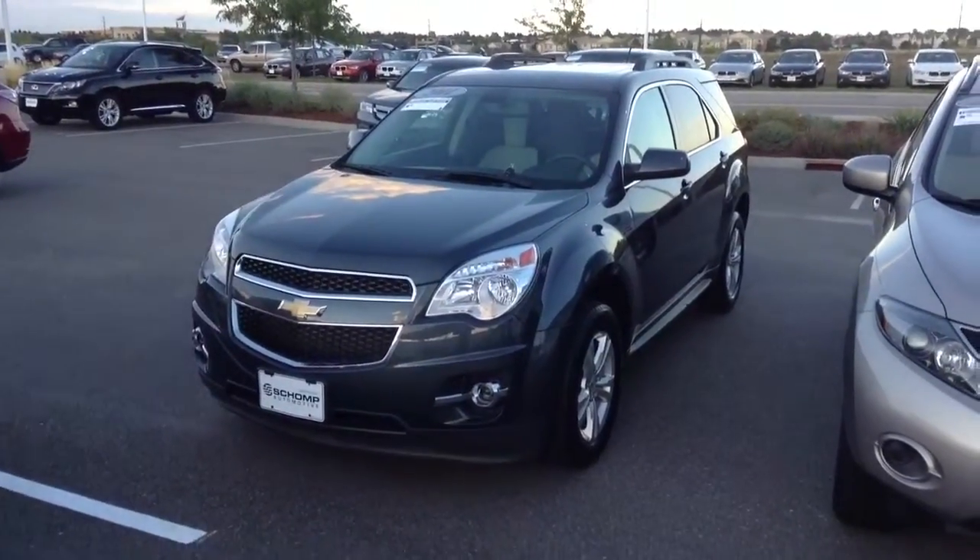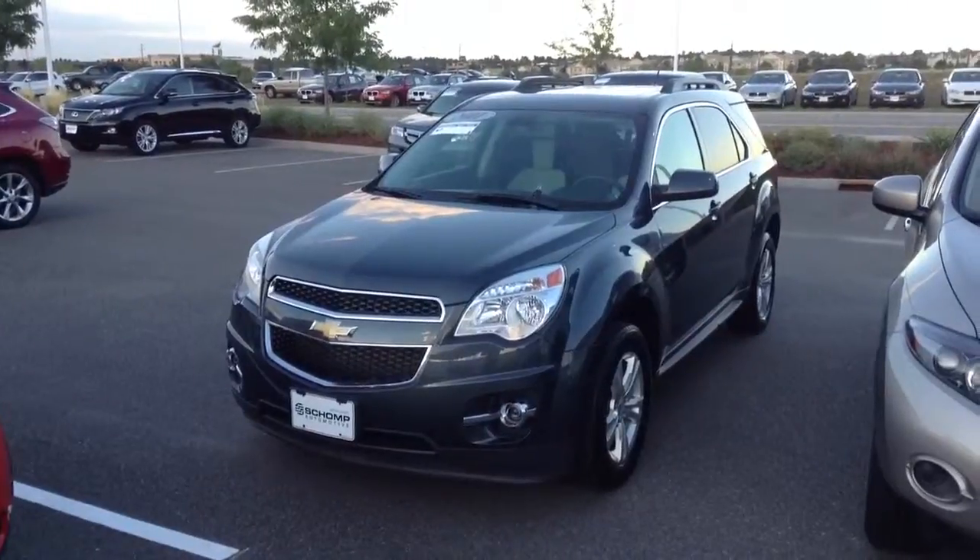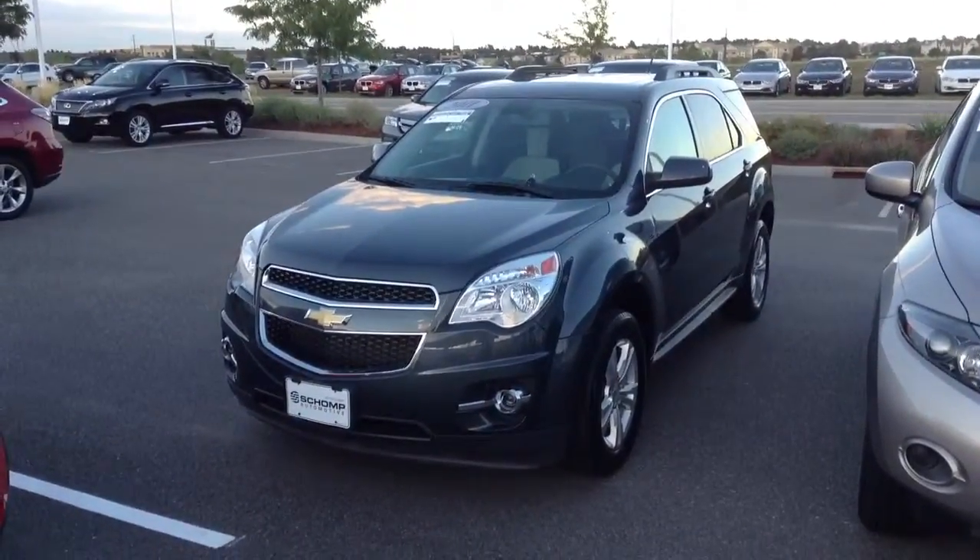Hi, it's Pat Harmon at Chant BMW. Just thought I'd send you a quick video of the 2011 Chevy Equinox that you inquired about.